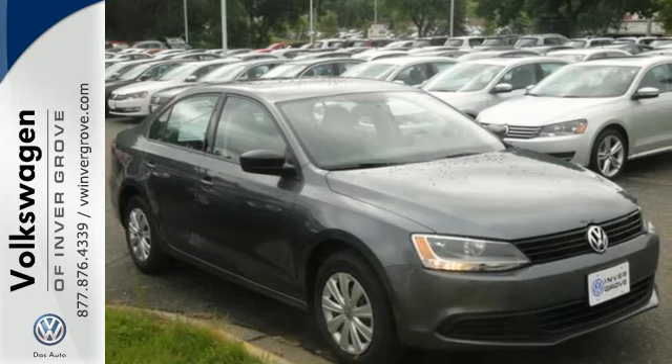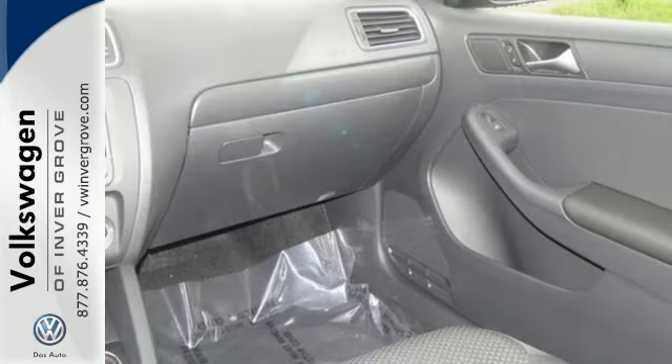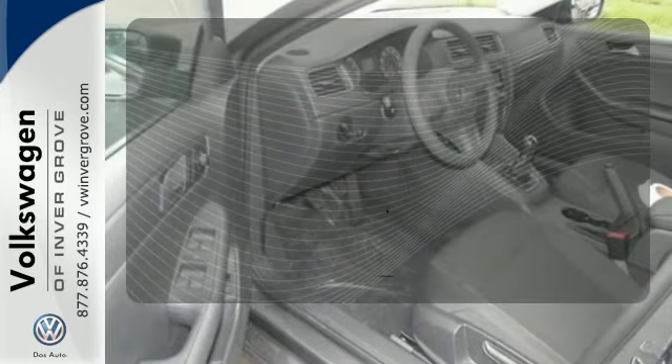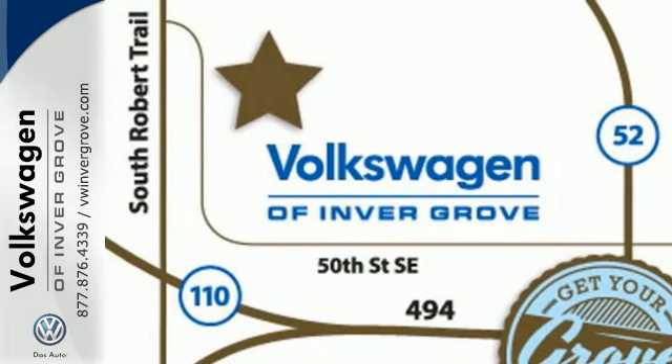Standard equipment includes variably intermittent wipers, stability and traction control, a tire pressure monitor, and intelligent crash response system. Bluetooth wireless technology keeps you in command and in touch. Heated mirrors means never worrying about ice obstructing your view. Forget about the rest.